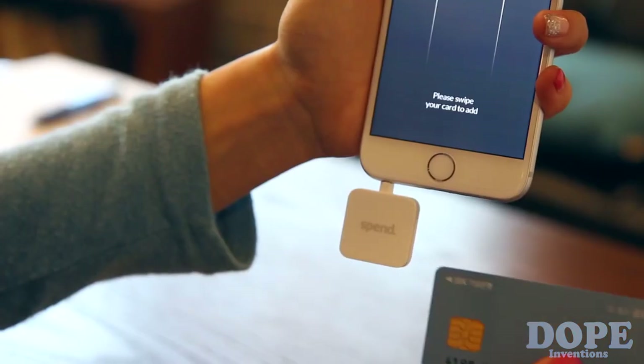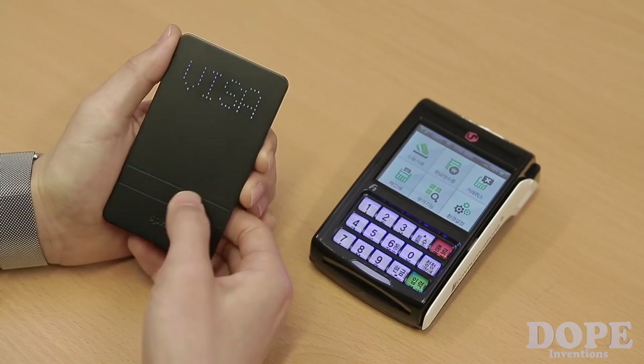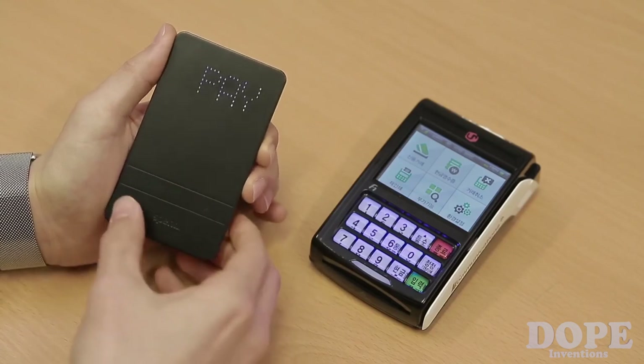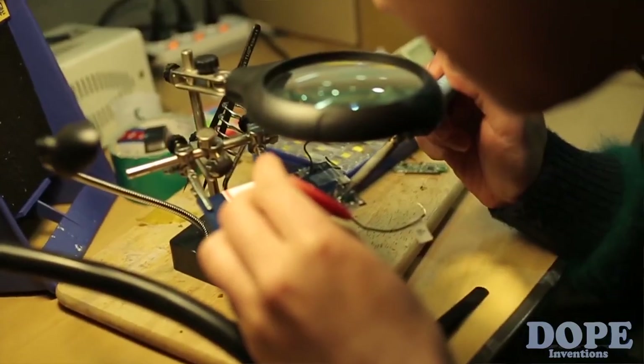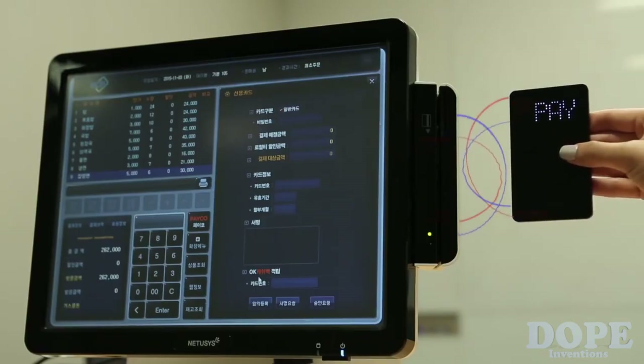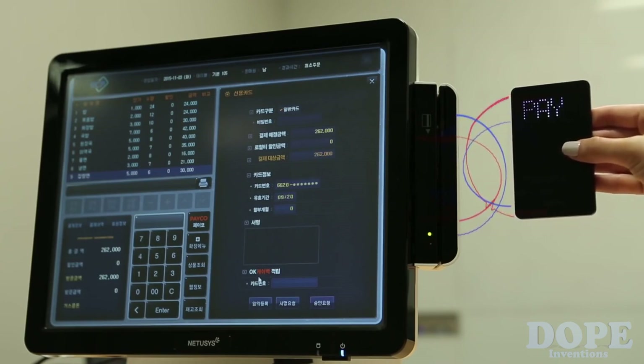First, you save your cards by swiping them through the reader. The LED display, as well as left and right buttons, will make your payment even easier. As you hold the device up to the card reader, our self-developed magnetic flux emulation technology sends out a magnetic pulse over a very short period of time, which is then picked up by the card reader, just as a normal swipe would be.